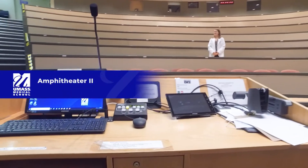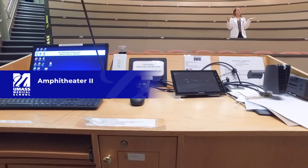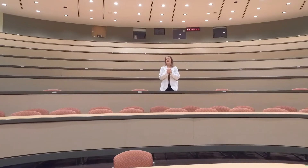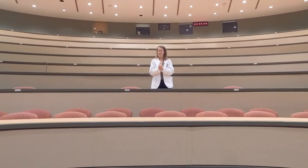Welcome to AMP 2, Amphitheater 2. This is where first-year classes happen. We were first-years last year and we spent quite a bit of time in this wonderful room. So here is where you'll be spending your time in classes.